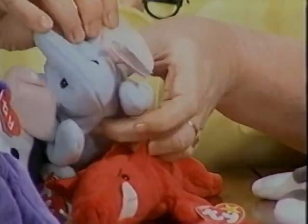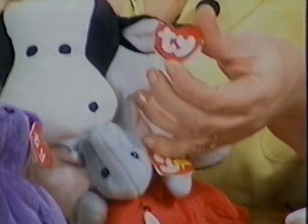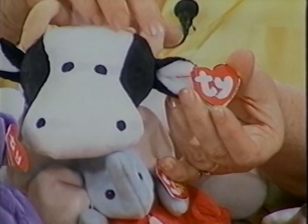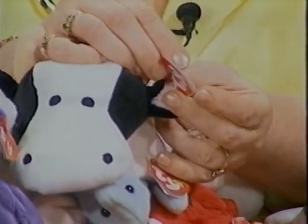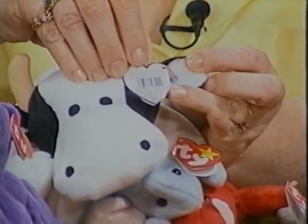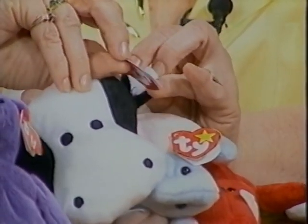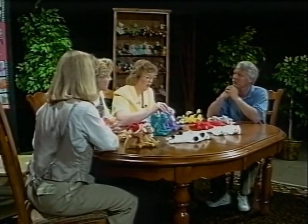What we're finding happening a lot is that on older beanies that require a third-generation tag, people are copying a Pillow Pal tag which looks exactly like a third-generation swing tag. But they forget to change the Pillow Pal style number on the back — Pillow Pals start with a 300 number. So it's important to check the back of the tag, not just the front.